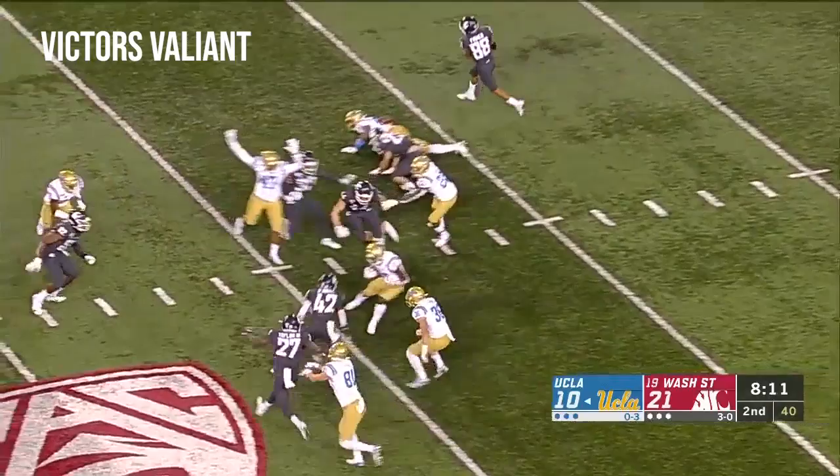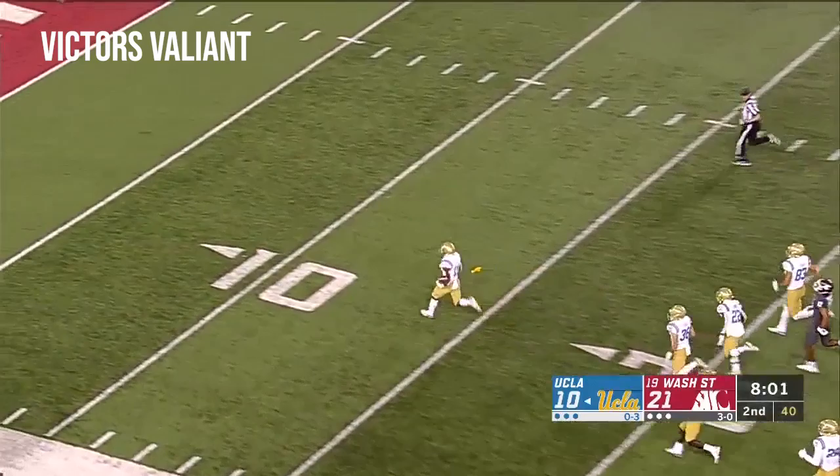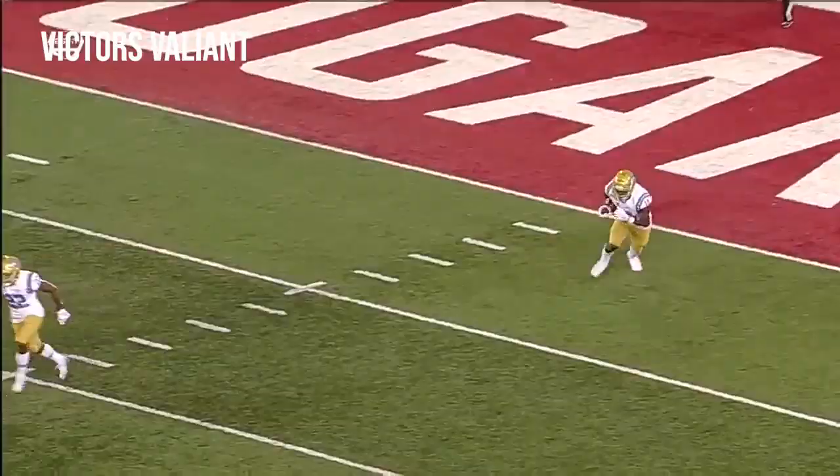Have not had to punt yet tonight. And this is Felton on the receiving end of the kickoff, weaving his way out across the 35, breaking a tackle! And he is gone!